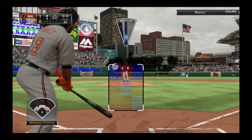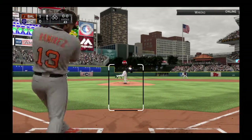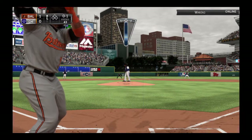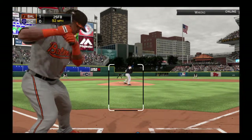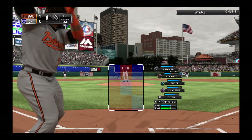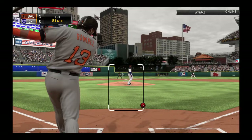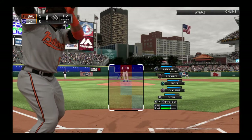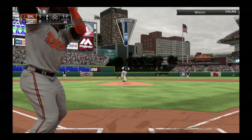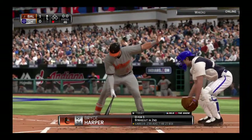Hanley Ramirez will make his way towards the box to lead off the fifth. This is fouled back and out of play. A pitch in the dirt as he lays off — it's 1-1. Swing and a miss as he pulled the string on him, 1-2. And a half swing that time, but it's a full swing in the eyes of the umpire, and that'll be the first out of the inning.